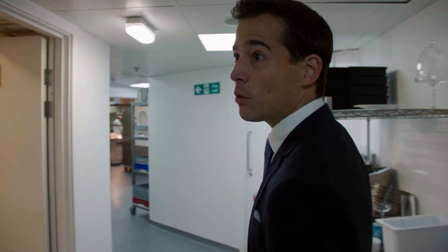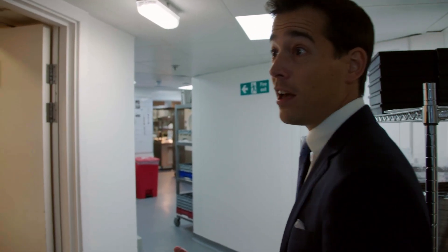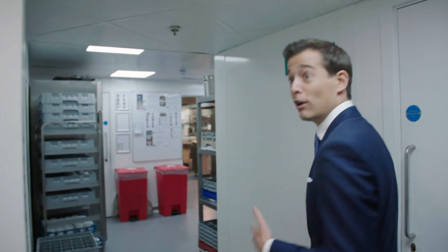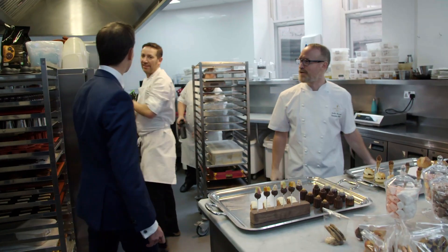Today is the day that our pastry chef Loïc will present some ideas for what could potentially go onto the cart. Lucky me, there's some tasting involved today. Morning André, morning Loïc.